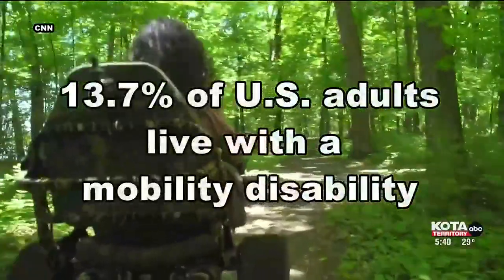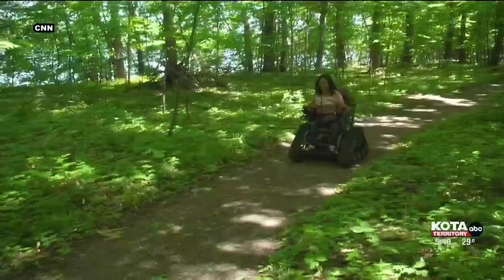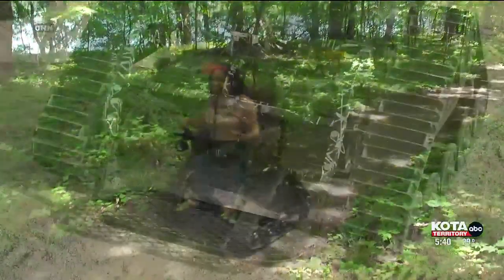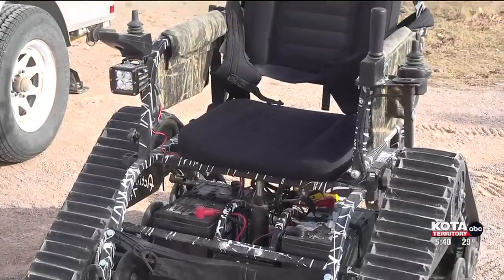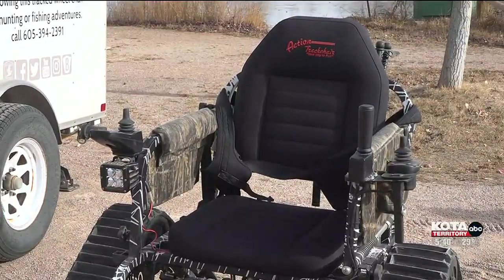13.7 percent of U.S. adults with a mobility disability may feel like some things are out of reach, but the outdoors doesn't have to be. An initiative with South Dakota Game, Fish and Parks has two action track chairs to make discovering nature easier. It's a chair that is built a lot like a tank, and it can get folks out there in those areas that have very difficult terrain.